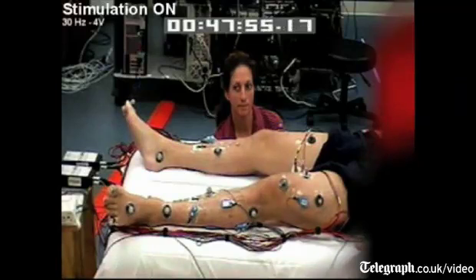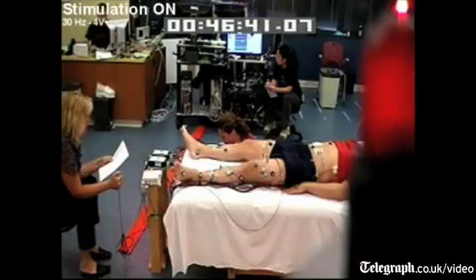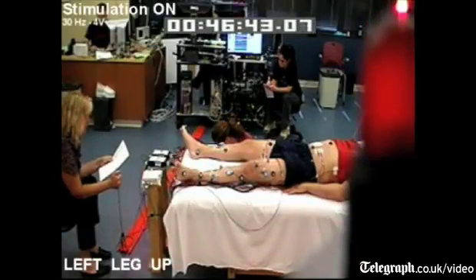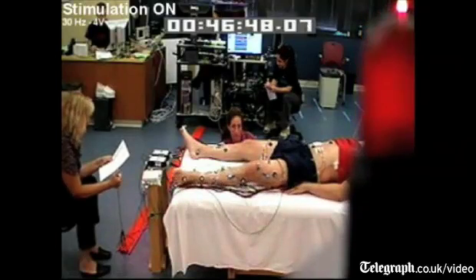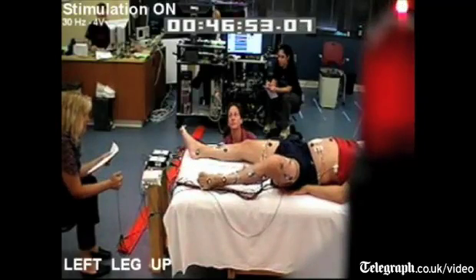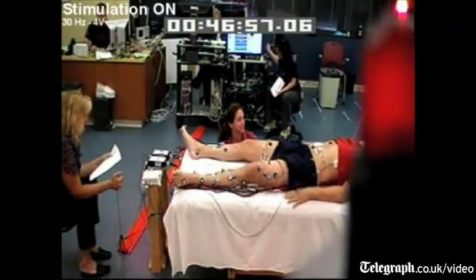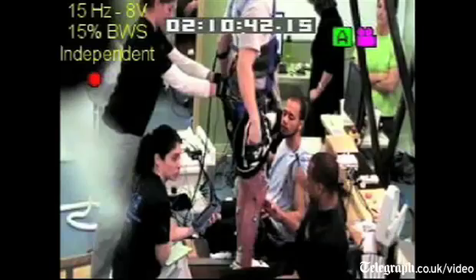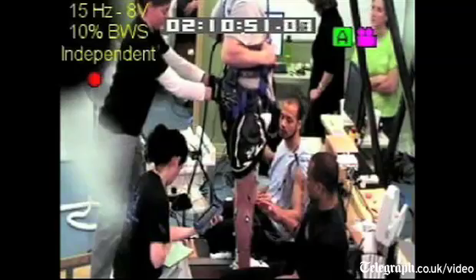What we did was we implanted an epidural stimulator and an electrode array with the intent of accessing special circuitry in the spinal cord and in essence activate it. Then in combination with intense training, try to functionally reorganize the nervous system with the help of epidural stimulation to generate improved function.